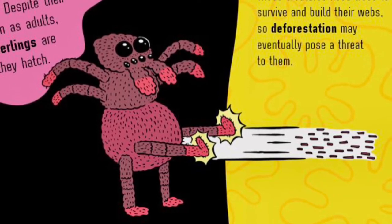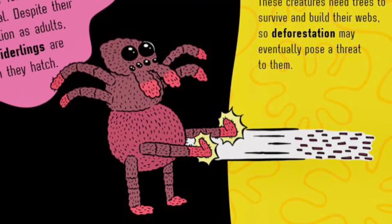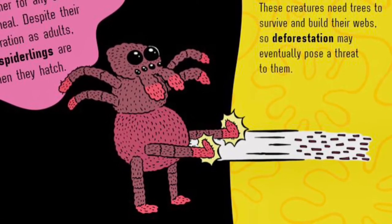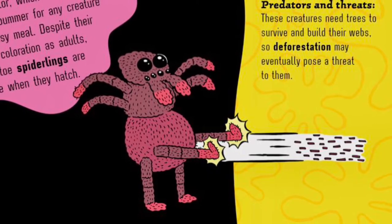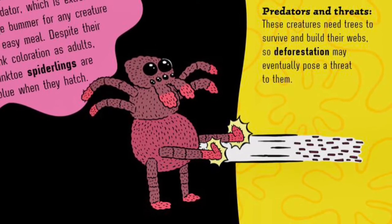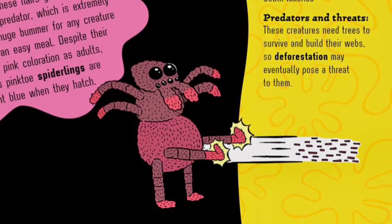Hairy business! Have you ever thought of using your hair as a weapon? Well, these spiders do. When they get nervous, they can rub off urticating hairs from their abdomen. These hairs get into the eyes and skin of a predator, which is extremely painful and a huge bummer for any creature looking for an easy meal. Despite their beautiful pink coloration as adults, Antilles pink-toed spiderlings are bright blue when they hatch.